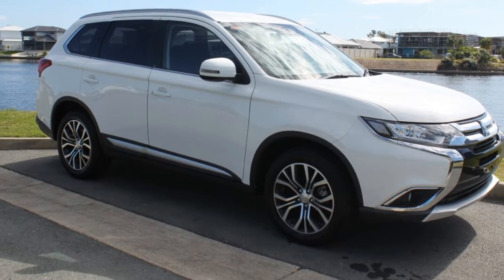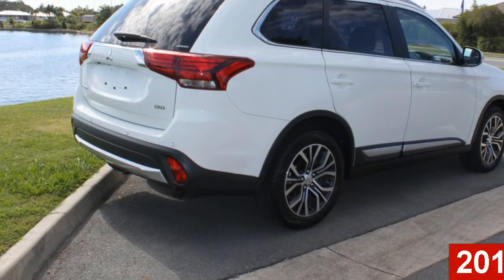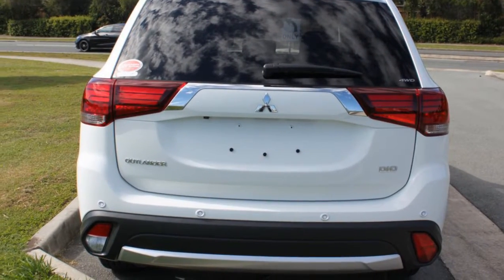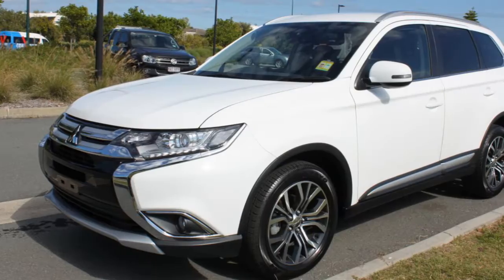Imagine yourself in this 2016 Mitsubishi Outlander. This Outlander has a reliable engine and a smooth shifting automatic transmission. The attractive white exterior is complemented by its stylish interior.